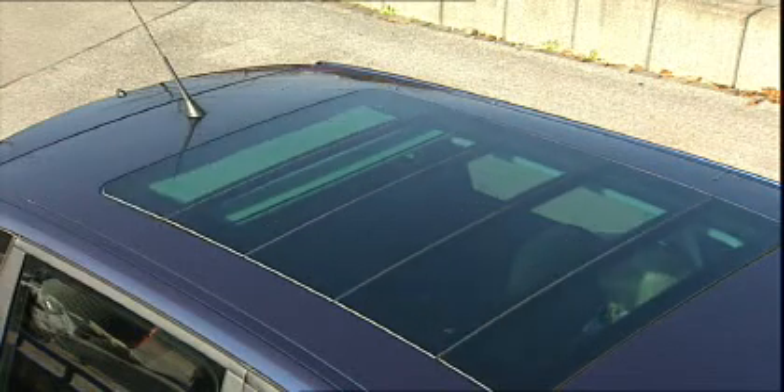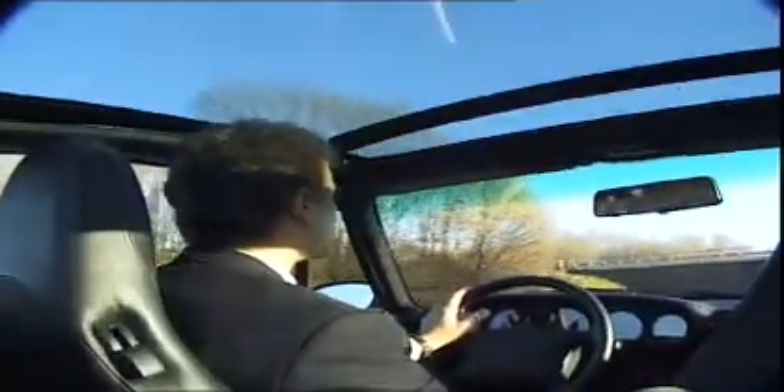The surface area of sunroofs is getting larger and larger, offering unobstructed panoramic views to fulfil the needs of openness and lighting in the car. Laminated glass instead of standard tempered glass used for sunroofs additionally enhances security and protection against intrusion. And even when the roof is closed, the view to the outside is unobstructed.